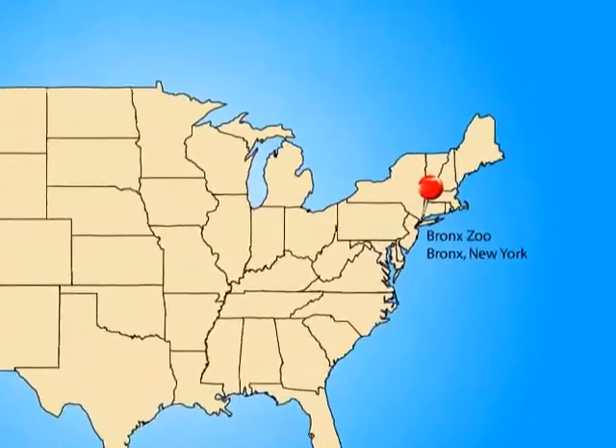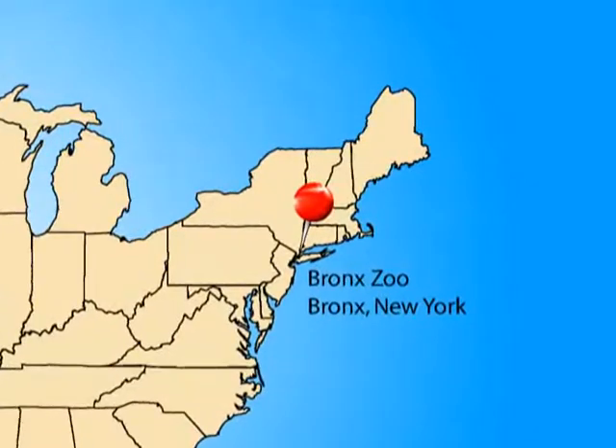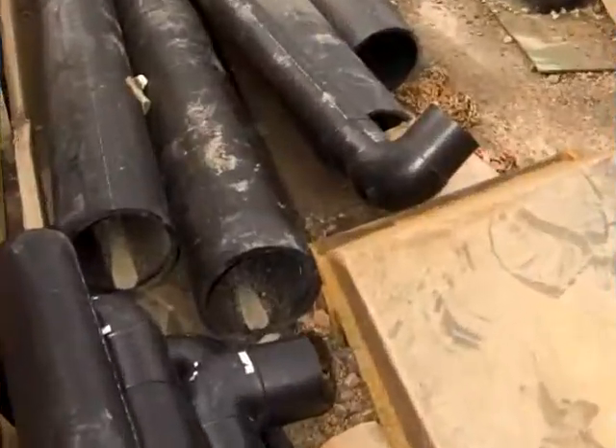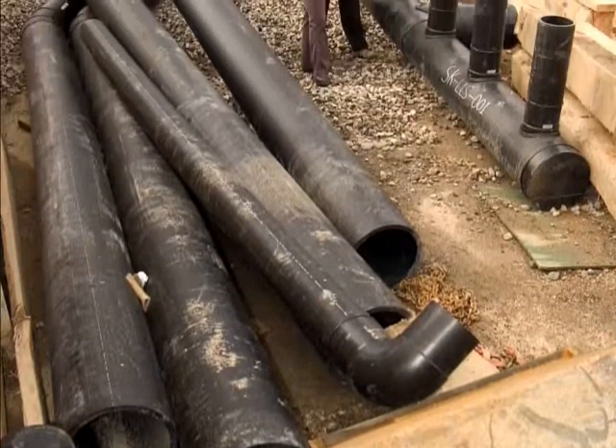The 265 acres that make up the Bronx Zoo have long been an oasis in contrast to the miles of concrete cityscape that surround it. Soon, a $50 million renovation will transform part of the zoo into the magnificent island of Madagascar.